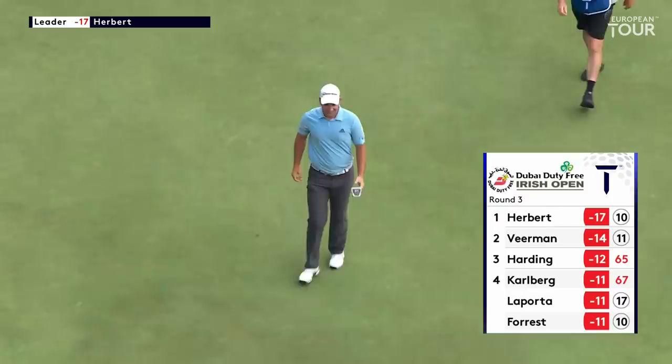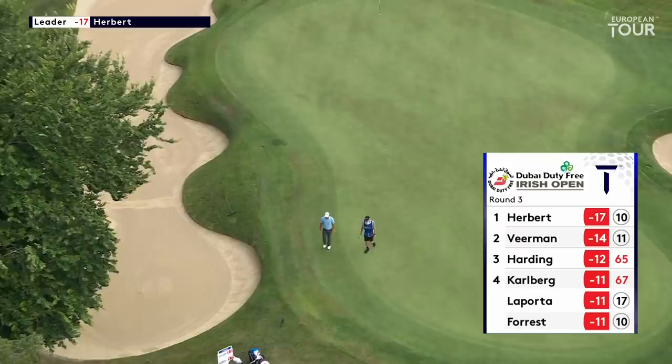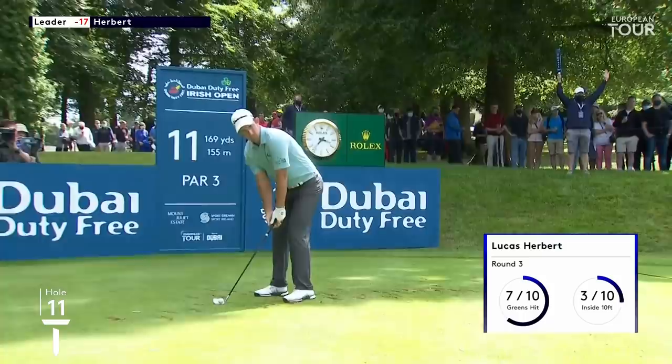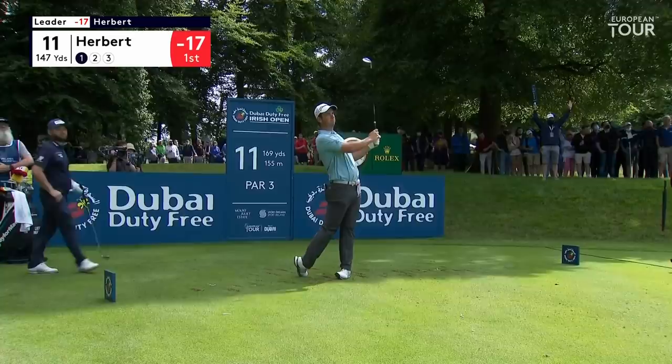All of the challenges thrown his way, although they've been few and far between really out there today — that is his fourth birdie of the round and he extends his lead at the top to three at the Dubai Duty Free Irish Open. Playing from the lower tee — they moved the tee 23 yards forward due to the extremely difficult nature of this hole location, just up on a little step over the bunker.